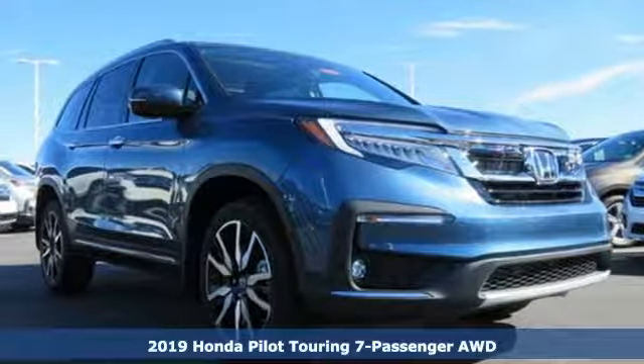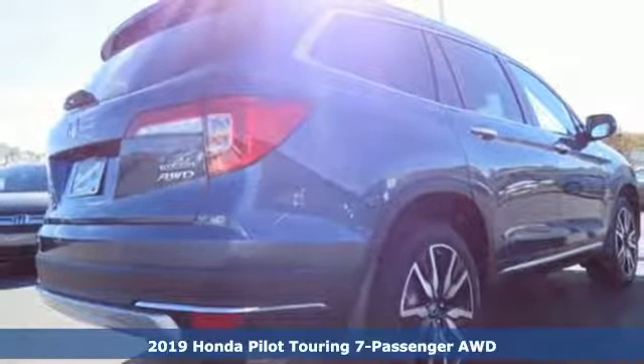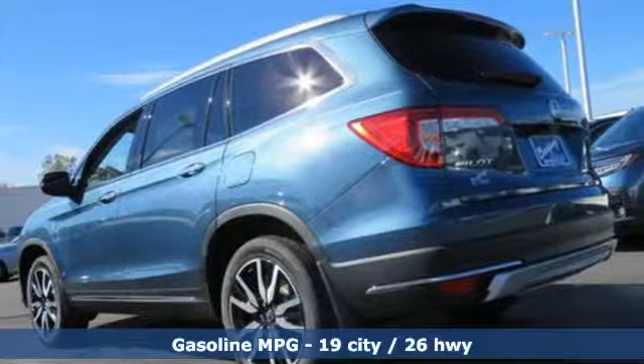It's a new 2019 Honda Pilot. Style runs in the family and watch the family run to pile into this roomy Pilot. It's equipped for all your driving needs and wants.